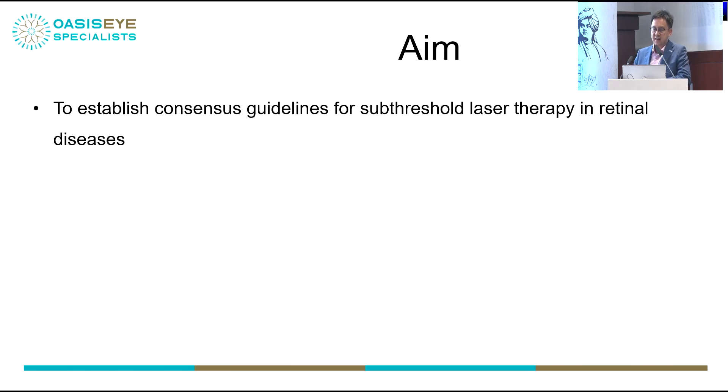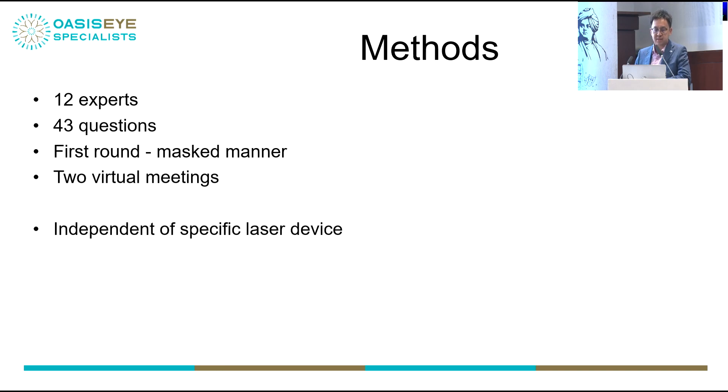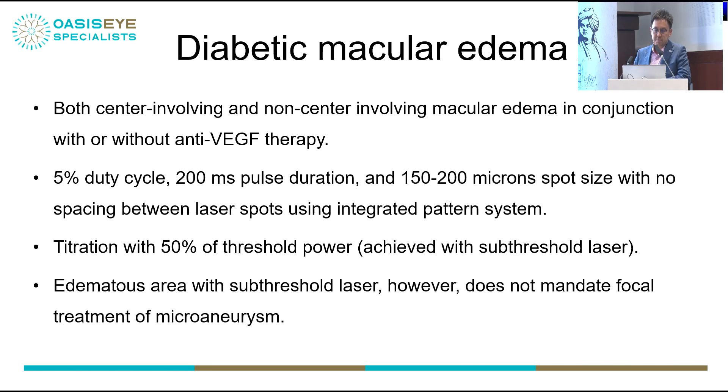The aim was to establish a consensus guideline for subthreshold laser. We sent questions to all experts on the committee in two rounds, led by J.H. Hamblani, independent of whichever laser machine they used. For diabetic macular edema — whether centre-involving or non-centre-involving, with or without anti-VEGF therapy — the committee agreed: use a 5% duty cycle, 200-millisecond pulse duration, 150–200 micron spot size, with no spacing between laser spots, using an integrated pattern system, and perform titration.